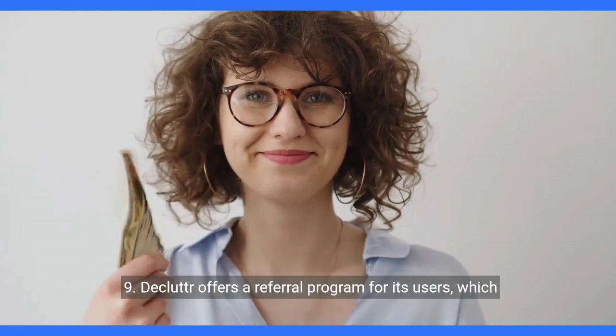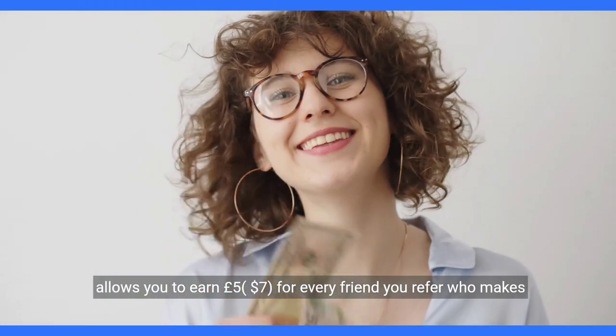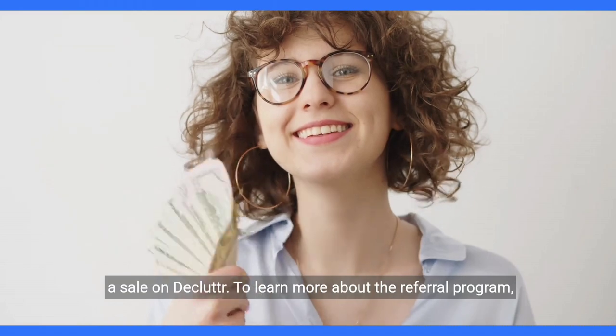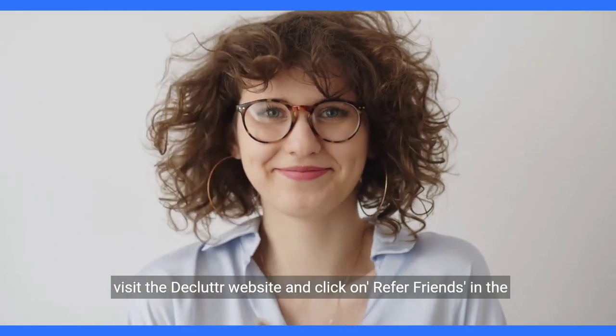9. Declutter offers a referral program for its users, which allows you to earn $5–$7 for every friend you refer who makes a sale on Declutter. To learn more about the referral program, visit the Declutter website and click on Refer Friends in the footer menu.